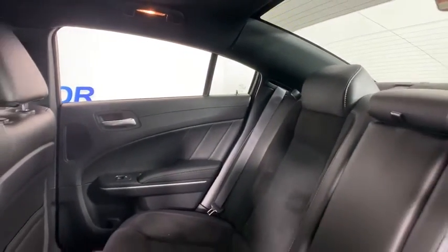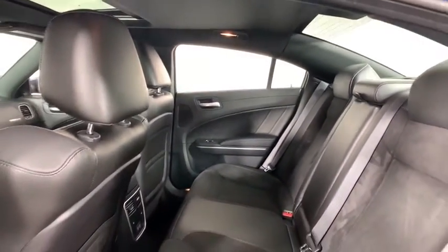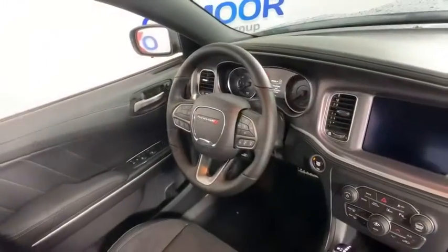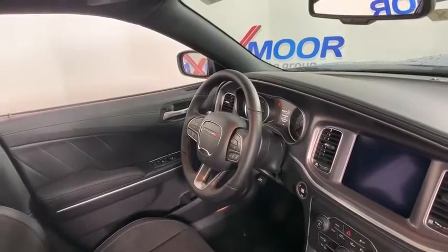Additional features include heated front seats, compass, trip computer, security alarm, rear window defroster, power windows, panic alarm, overhead console, remote keyless entry, and tachometer.